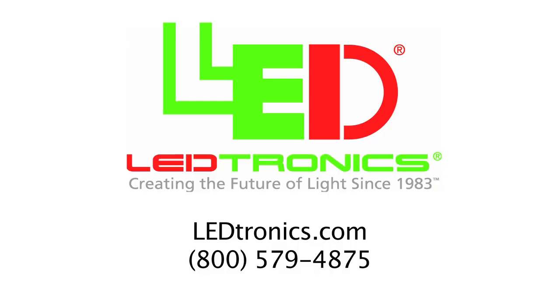To find out how to save energy and labor costs by retrofitting to our new LED Cobra Head luminaires, call or visit LEDtronics.com today.